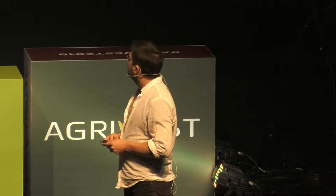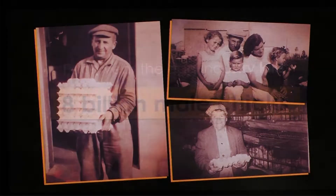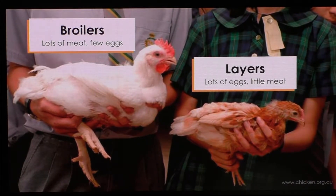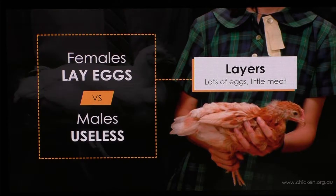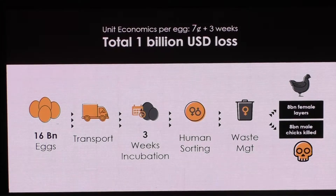Why does this happen? There are two kinds of chickens in the world. The broilers are raised for meat, and the layers are raised for laying table eggs. The female layers are responsible for laying the 1.2 trillion table eggs we eat every year. Male layers have no meat and no egg — so, like us homo sapiens, they are useless.